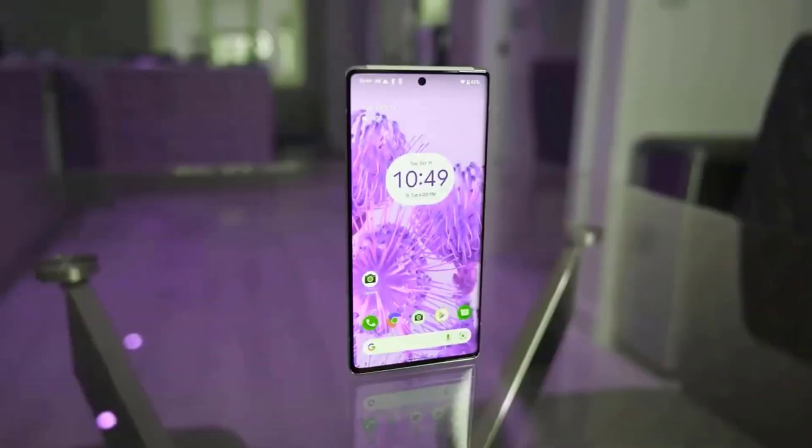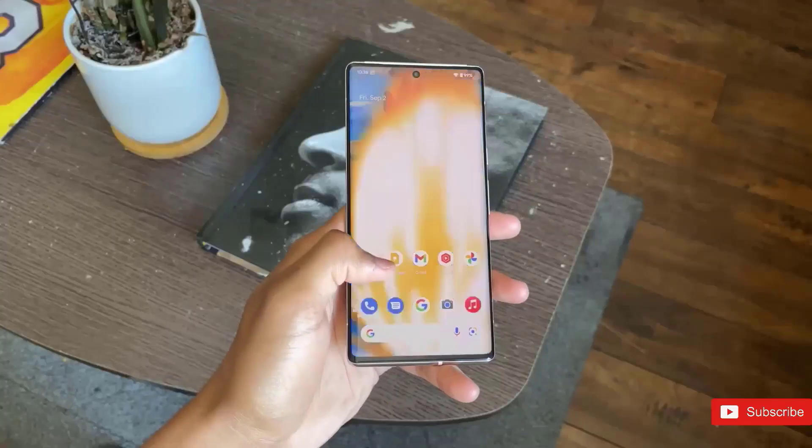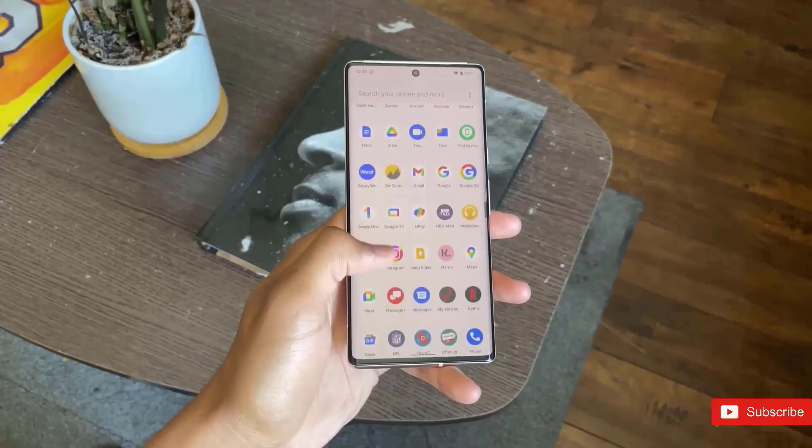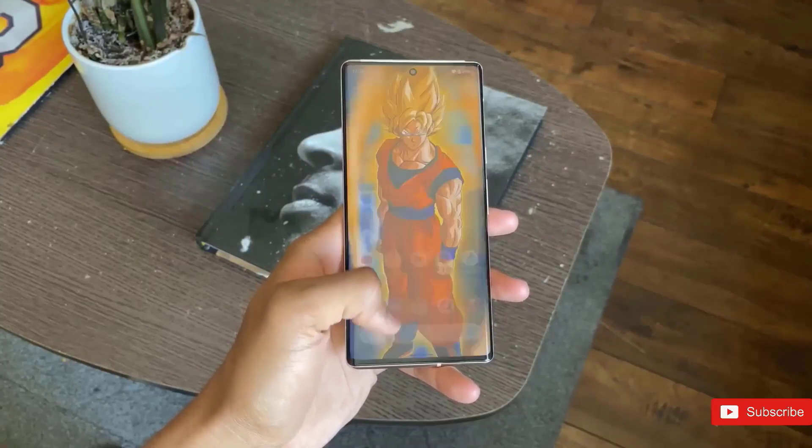According to the Android Police founder, the Pixel 7 will retail at $599 in the US while the Pixel 7 Pro will be $899. Basically, Google is keeping the prices the same as last year.